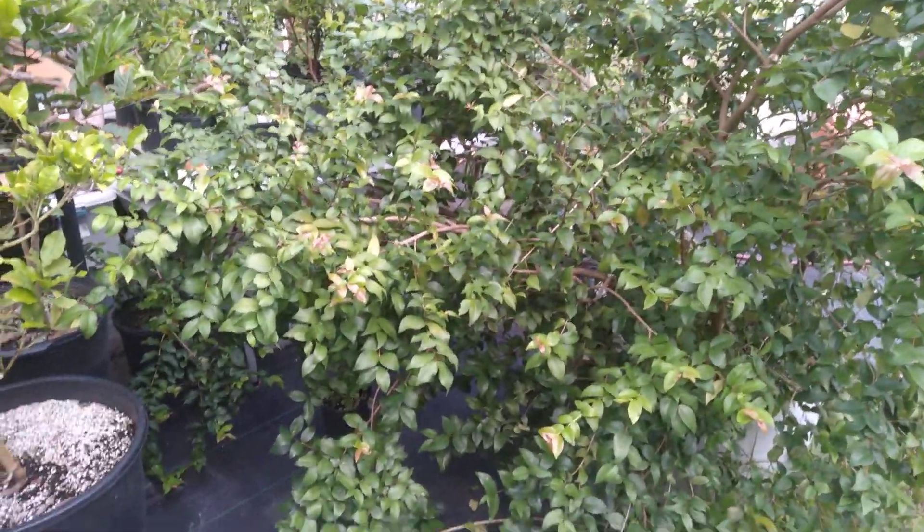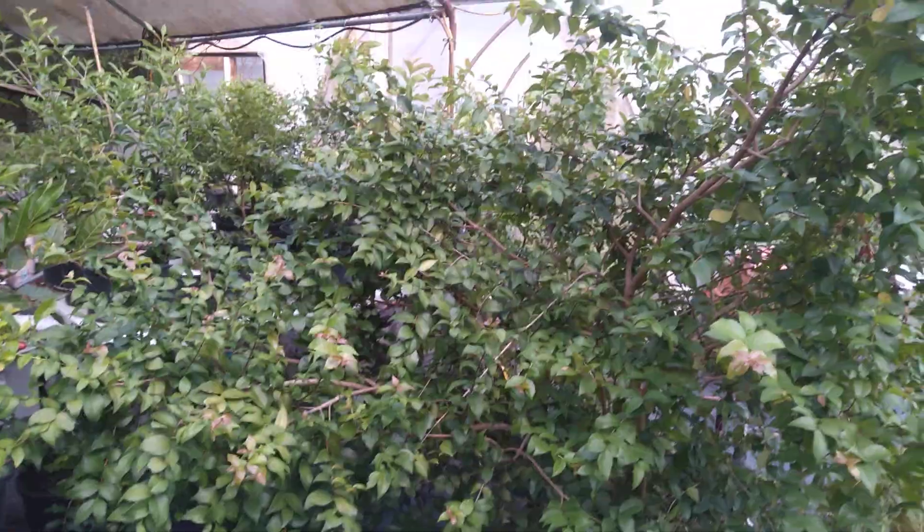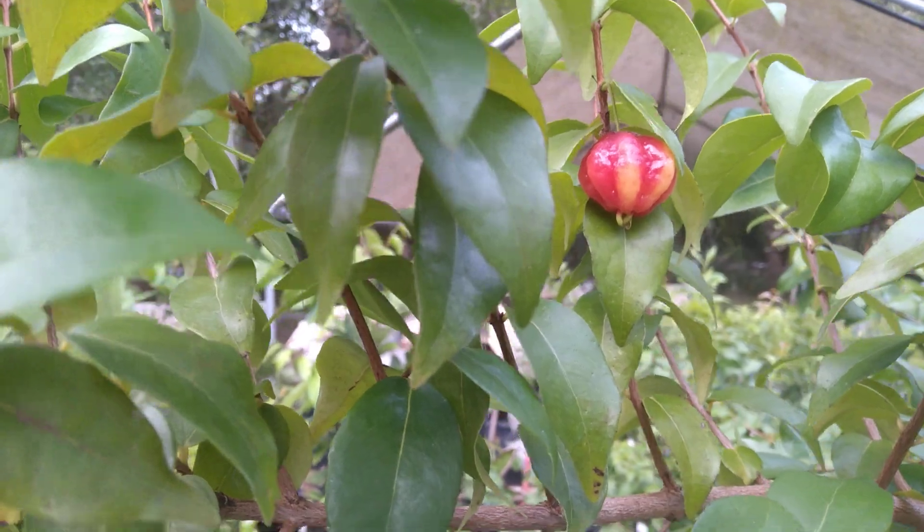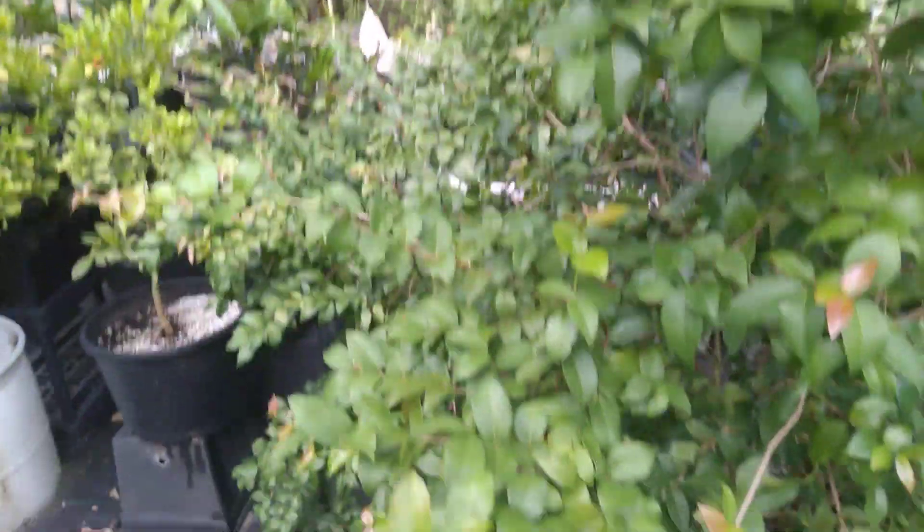...Surinam cherry here with a ripe fruit, and I have another one that will be ripe in a few days. Looks like a piece of candy, some kind of Christmas decoration or something.